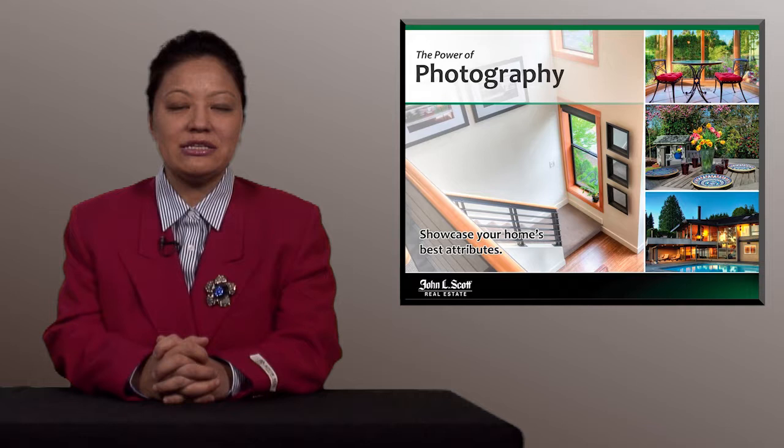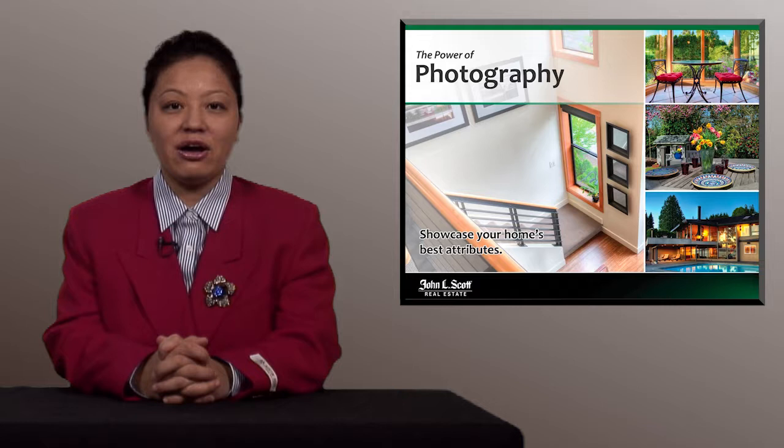We want to showcase your home's best attributes. I will also be hiring a professional photographer to help with the photo shoot. They may also give us recommendations at the time of the photo shoot. We will have to work together to plan and schedule this photo shoot, especially with staging, cleaning, and decluttering. We only get one chance to make a great first impression when we market your property on day one.